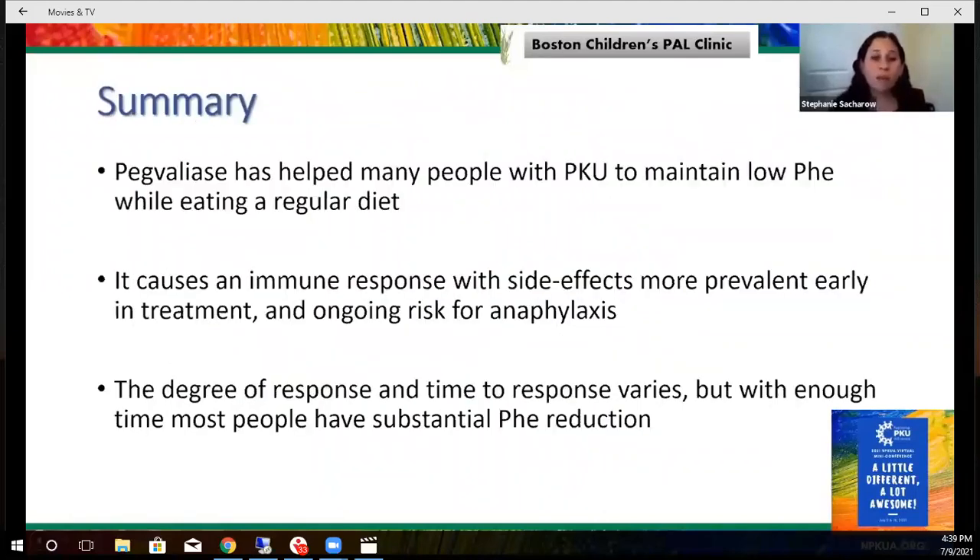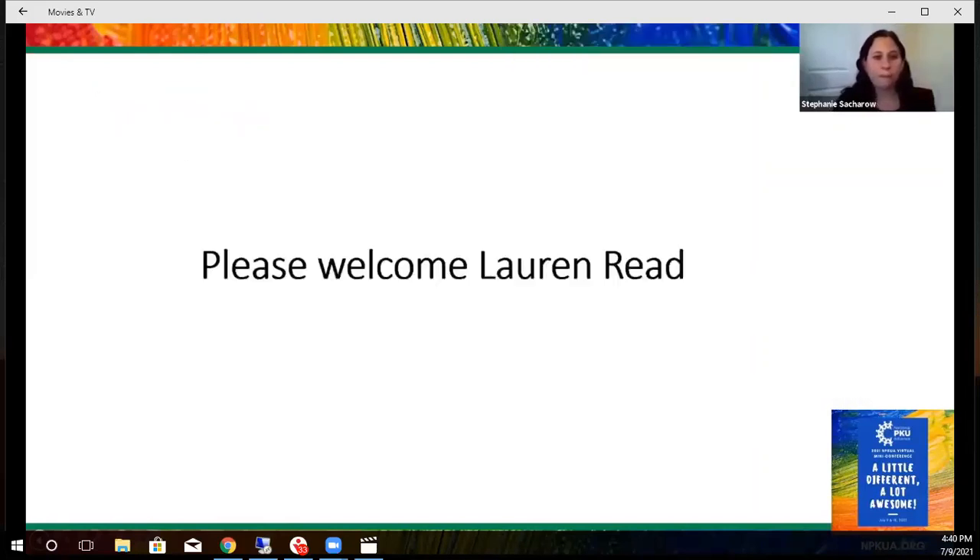In summary, Pegvaliase has helped many people with PKU maintain low blood phenylalanine while eating a regular diet and going off formula. It does cause an immune response with side effects — more prevalent early in treatment — but there is an ongoing risk for anaphylaxis, so people must carry injectable epinephrine throughout treatment. The degree of response and time to response varies, but in my clinic's experience, with enough time and if people can get through the side effects, most have substantial phenylalanine reduction into the normal range. Now we'll hear from Lauren Reed about her personal experience with Pegvaliase.